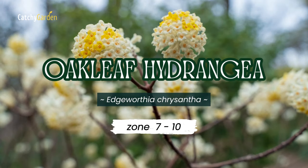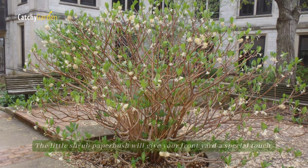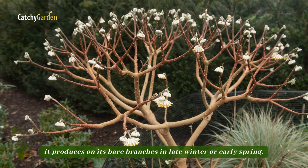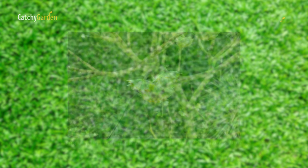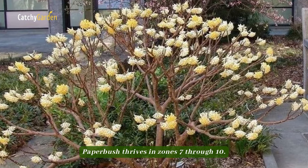Number 5: Paperbush. The little shrub paperbush will give your front yard a special touch with the creamy yellow, highly fragrant blossoms it produces on its bare branches in late winter or early spring. Paperbush is a slow-growing shrub that can reach heights and widths of around 7 feet, with little to no maintenance beyond occasional pruning. Paperbush thrives in zones 7 through 10.